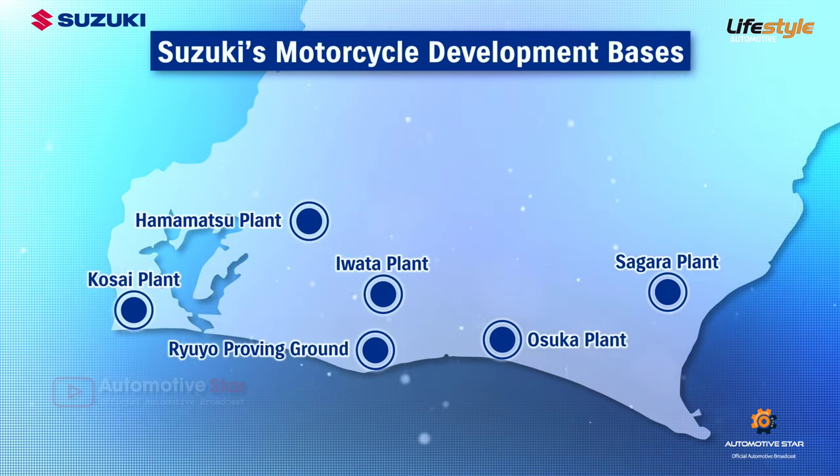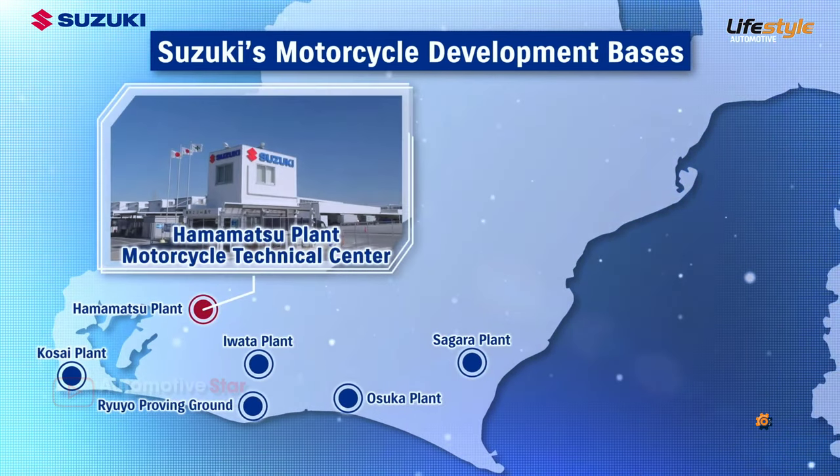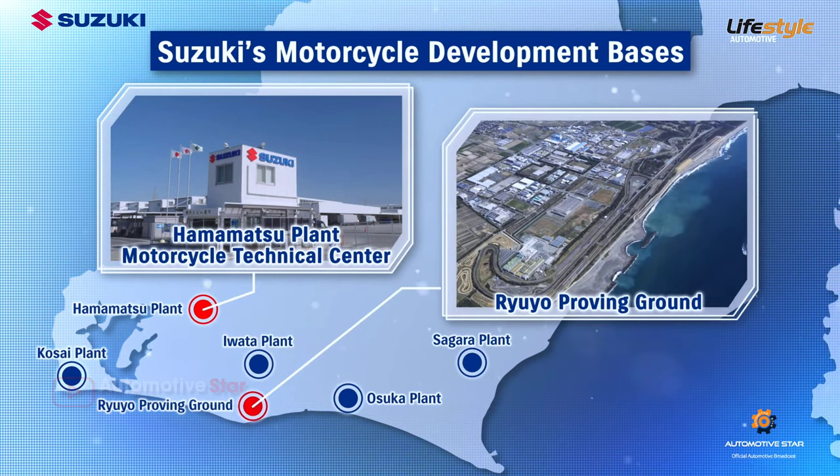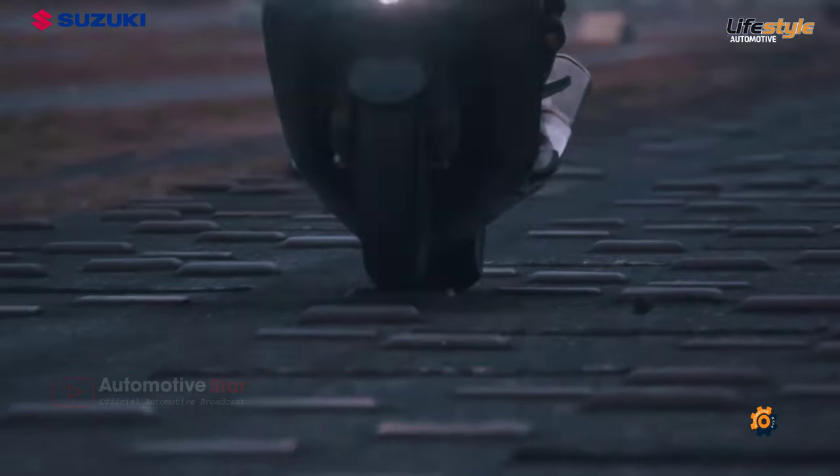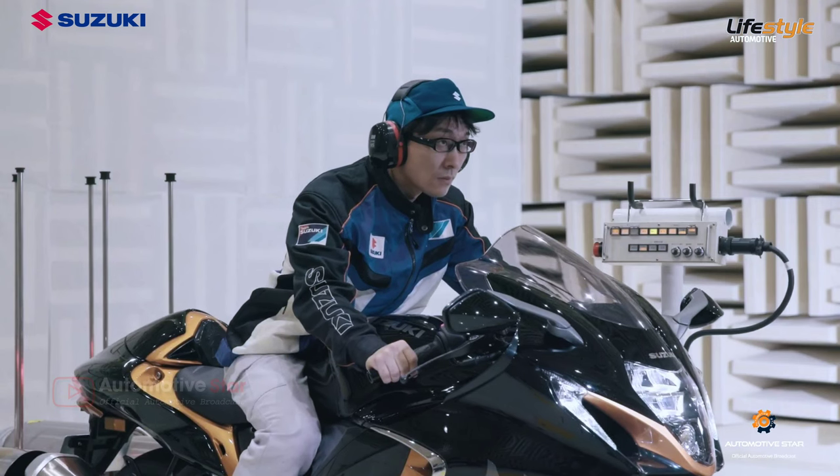Suzuki's motorcycles are developed and put through a variety of tests at the Motorcycle Technical Center built next to Hamamatsu plant, as well as at the Ryuyo Proving Ground, both located in Shizuoka Prefecture.